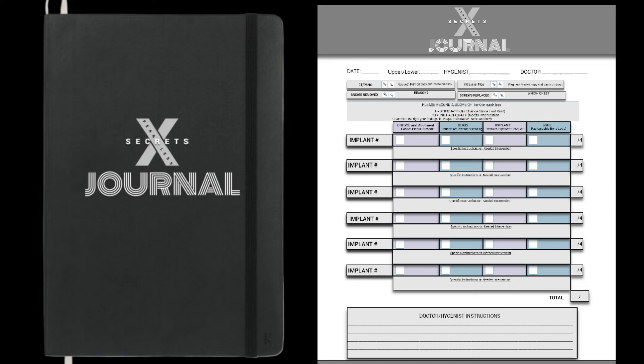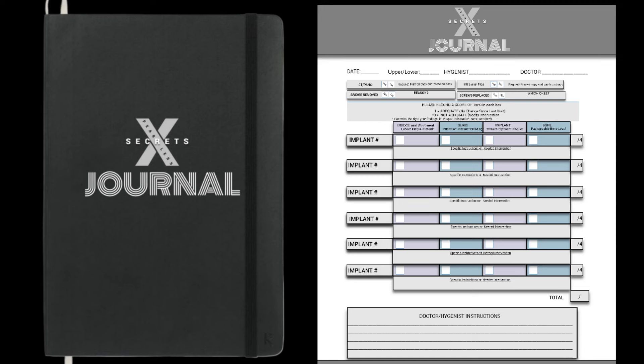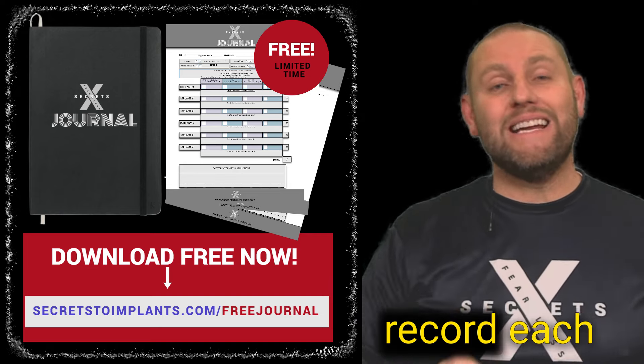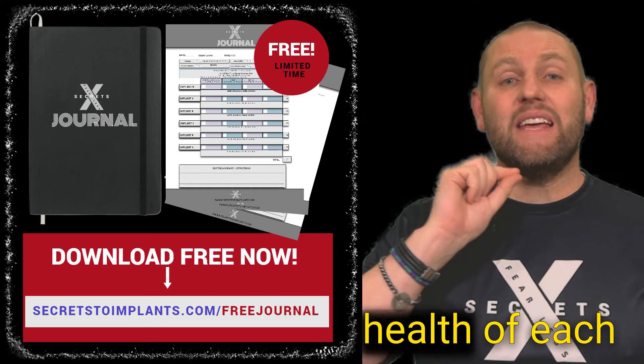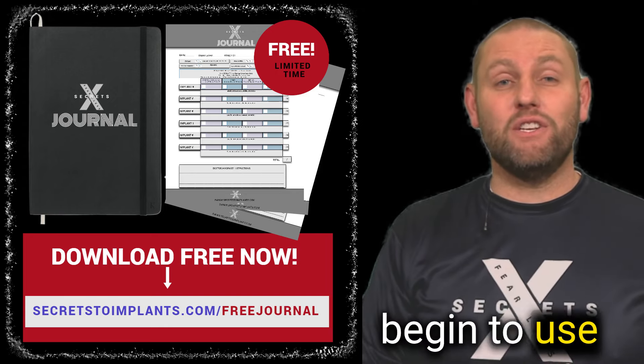If you're currently going through implant treatment or have already had it done and you really want to take responsibility for your own treatment — so that you can record the health of the bone, the gums, the device, and the bridge, and over time see the health of each of these critical areas — click on the link below and I'll send you a useful tool so you can have great conversations with your doctor and hold your office accountable. Use it to record each visit, and you can begin using it right away.